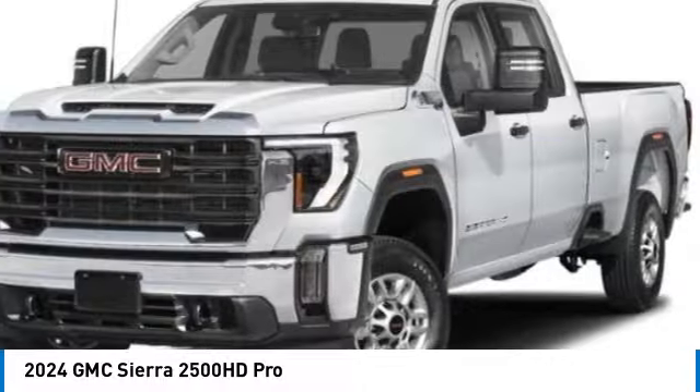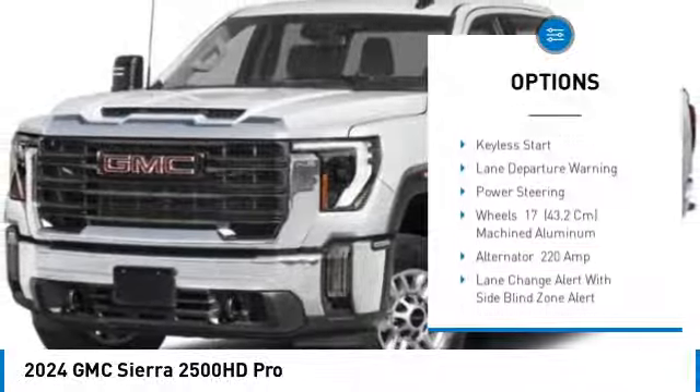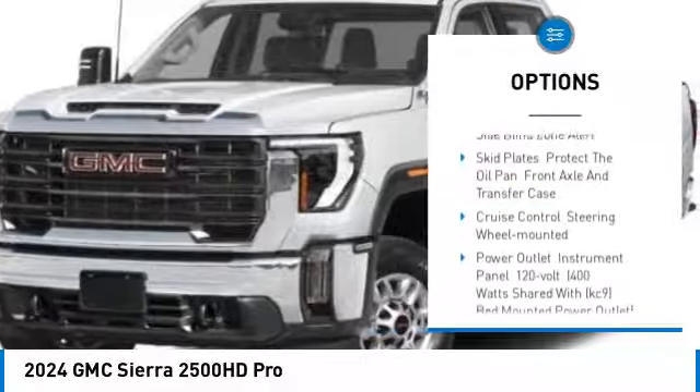Here are some of this vehicle's great options: 4-wheel drive, tow hitch, hill descent control, steel wheels, tires, front all season.